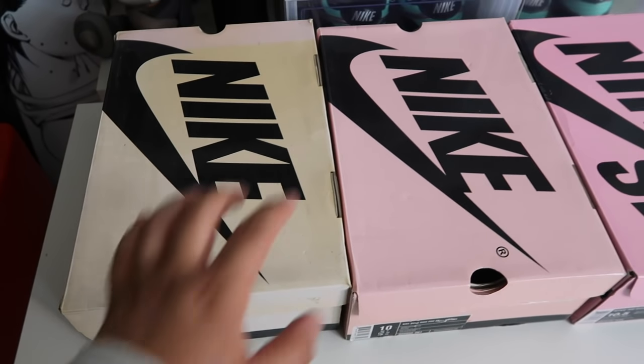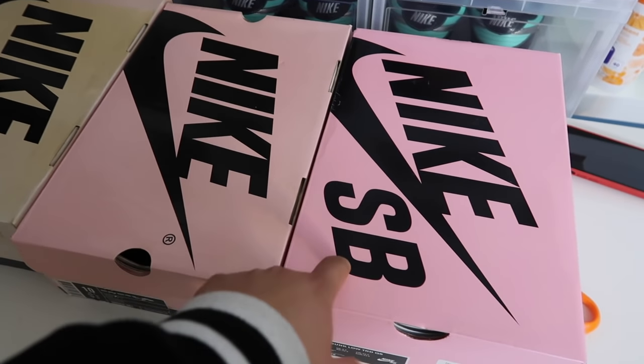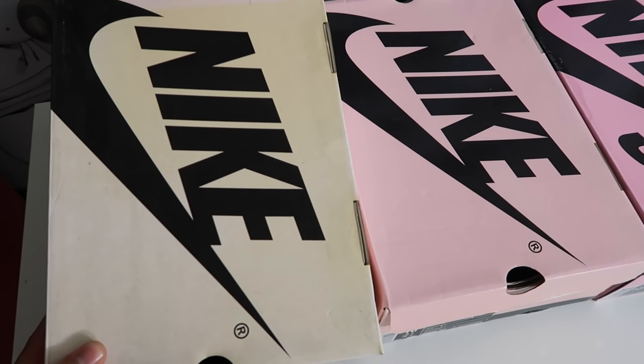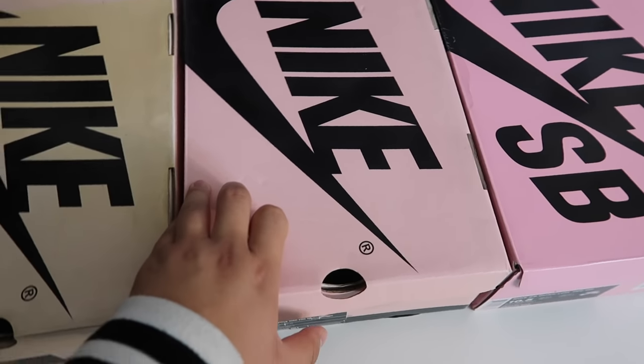Let me show you the evolution real quick. These are OG pink boxes and this is the retro box right here — this is what we're going to be reviewing. Look at the difference: this one has been oxidized so much it doesn't even look pink anymore. It almost looks off-white compared to the desk, and this one's still pink. That's really cool.